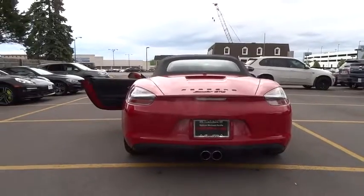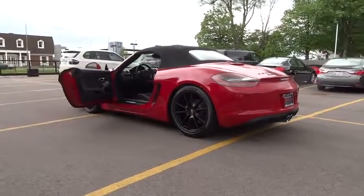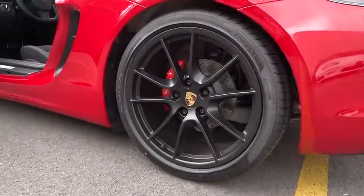Electronic stability control, power windows, fog lights, security system, trip computer, CD player, remote keyless entry, tachometer, brake assist, front bucket seat, tilt steering wheel.